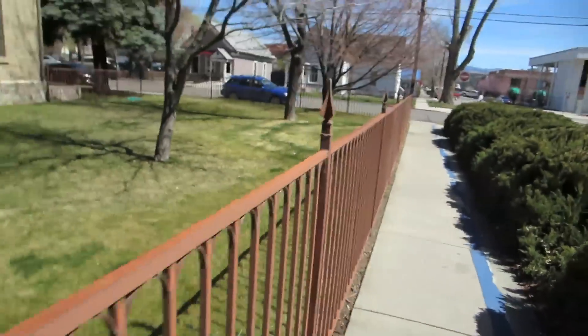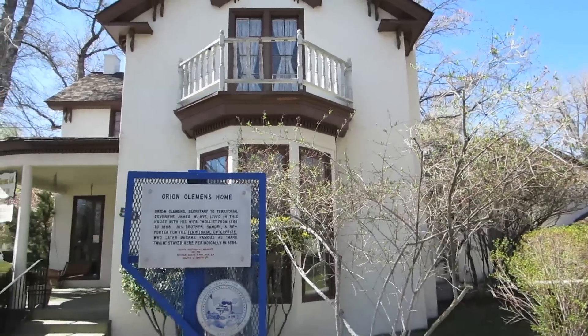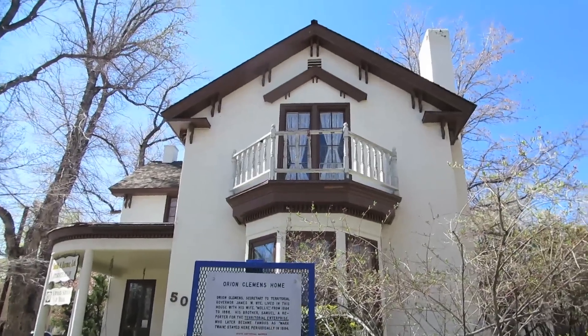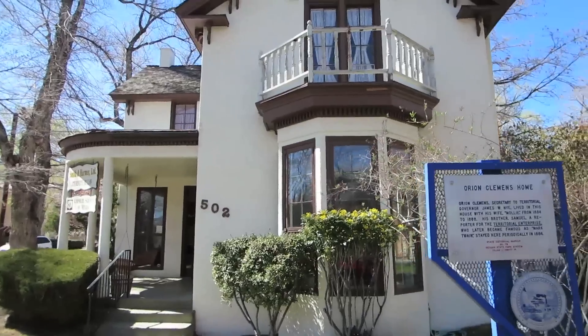Whenever I pass a fence like this I cannot resist doing this. Does anyone else have this problem? Or maybe it's not a problem — it's a gift. I just do it every single time. This is the Orion Clemens house, and it says that Mark Twain stayed here periodically in 1864. Love that. That's pretty cool.